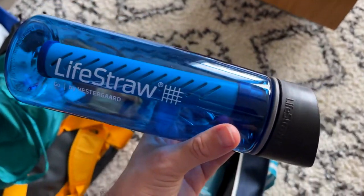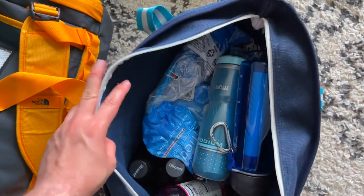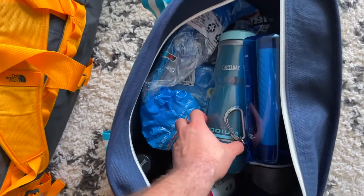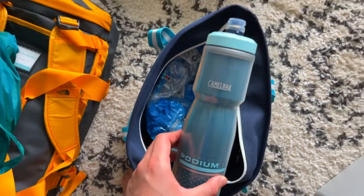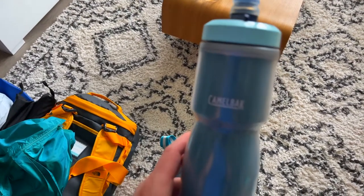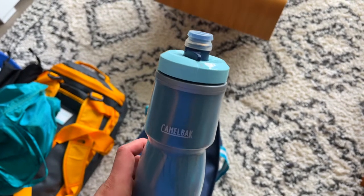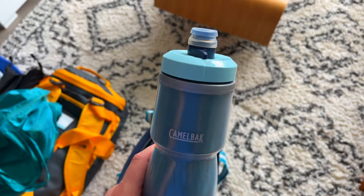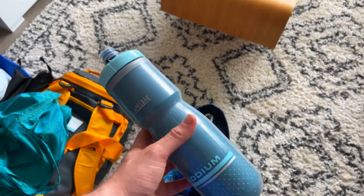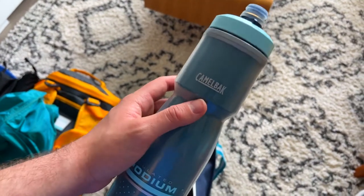We have a couple of extras — some regular insulated water bottles to keep things cold. Definitely bring traditional water bottles alongside a LifeStraw, because if you put drinks like juice, soda, or Gatorade into the LifeStraw it will damage it. So we'll use the traditional Camelbak sport bottles for different forms of hydration and mix some electrolyte powder into those Camelbaks.